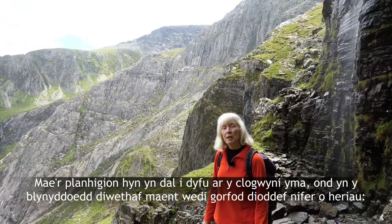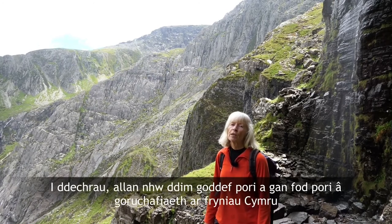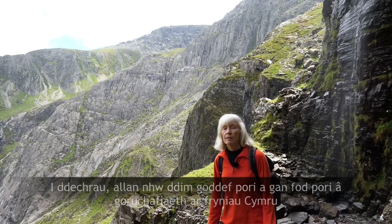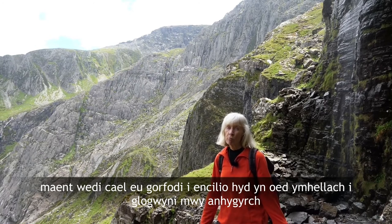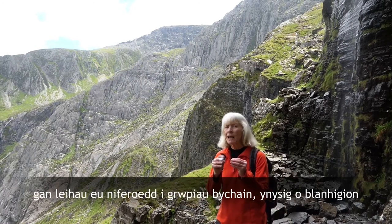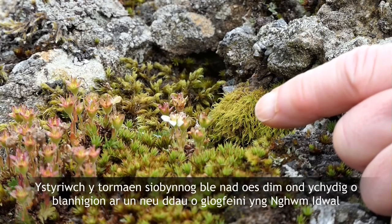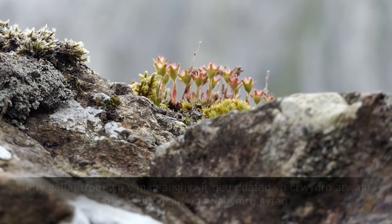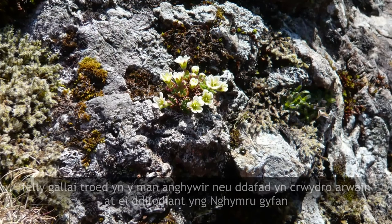These plants are still growing on these cliffs but in recent years they've had to suffer a number of challenges. Firstly, they can't tolerate grazing, and with the predominance of grazing in the Welsh hills they've been forced to retreat even further to more inaccessible sites, reducing the numbers to very small isolated groups of plants. Consider the tufted saxifrage which has declined to just a few plants on a couple of boulders in Cwm Idwal. It grows nowhere else in England and Wales, so an injudicious foot or a wandering sheep could result in its extinction from the whole of Wales.